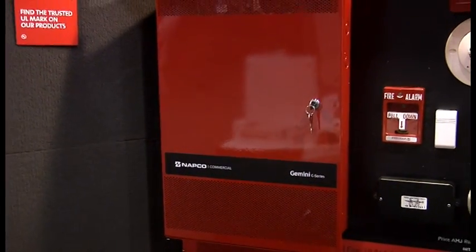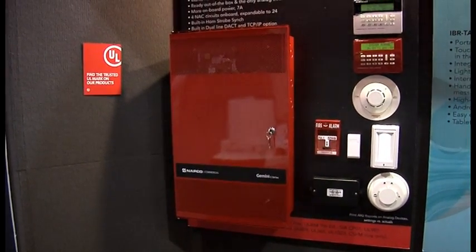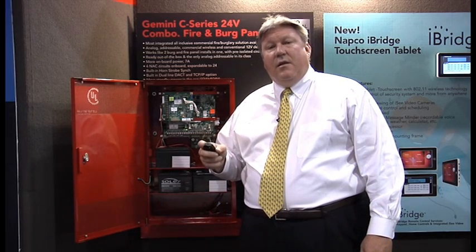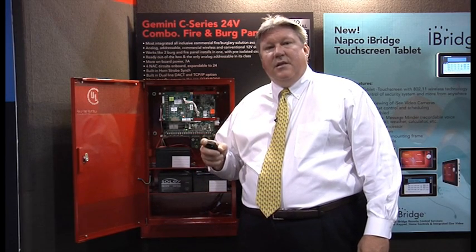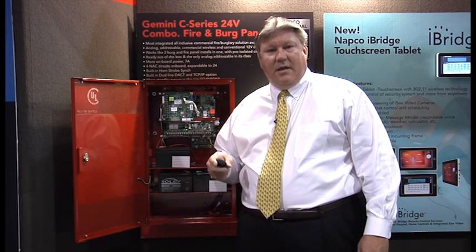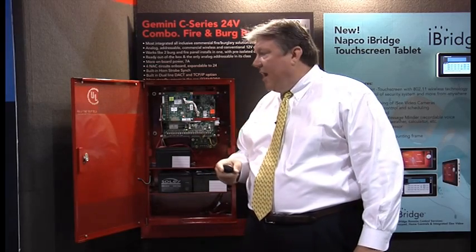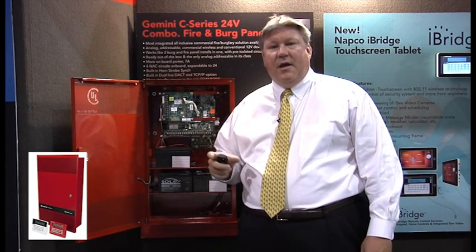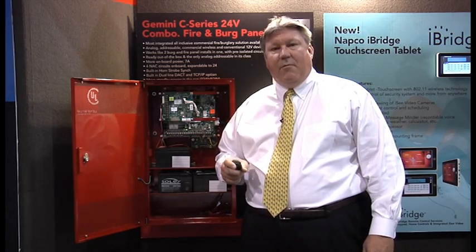It has up to 255 points of addressable fire. We utilize the Hochiki addressable devices, which include smoke detectors, heat detectors, duct detectors, dual relay modules, supervised output modules, isolation modules, single input modules, and four input modules. We also have eight zones of conventional fire by adding a PIM, which is several more zones of conventional fire than any of its counterparts in the market today.